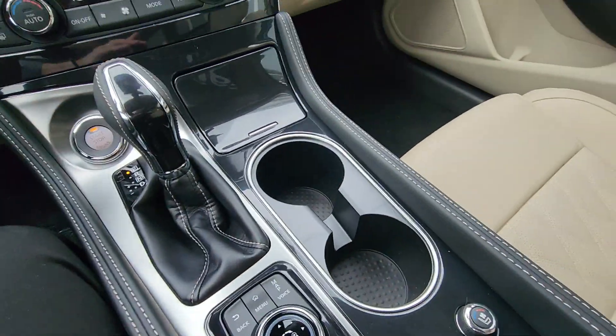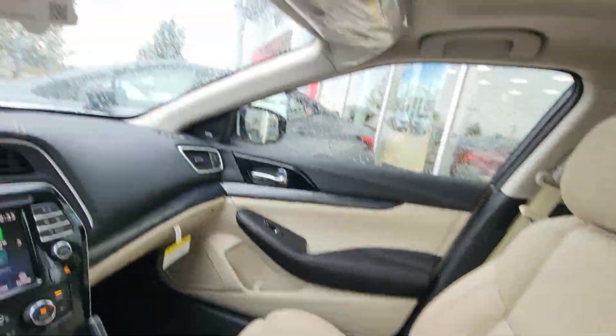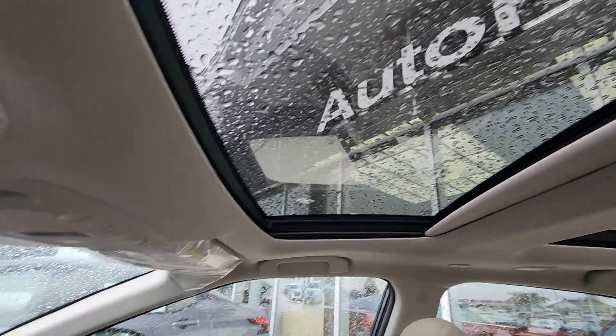You have heated and cooling seats for the front and your center console, and of course up top dual moonroofs — looking at the rainy sky today here in Stratham.